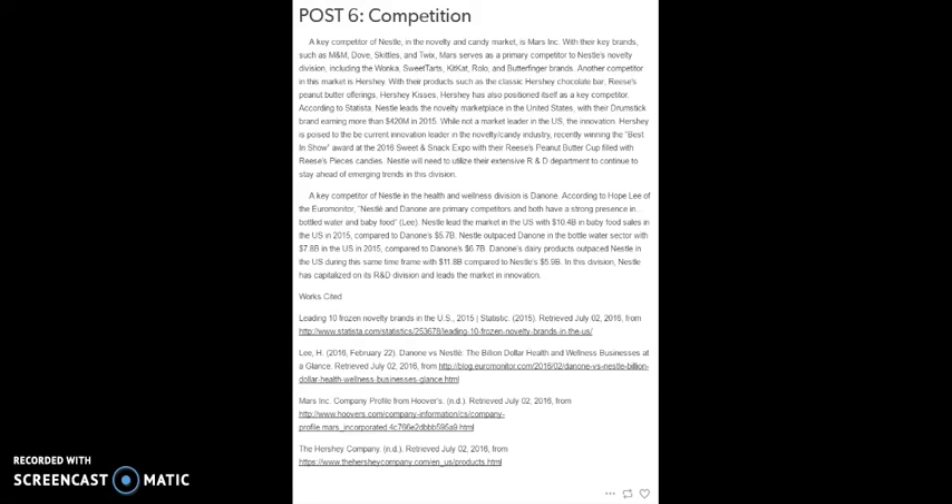Nestle leads the novelty market in the United States with their Drumstick brand earning more than 240 million dollars in 2015 alone. While not a market leader in the US, Hershey's is poised to be the current innovation leader in the novelty candy industry, recently winning the best in show award at the 2016 Sweet and Snack Expo with their Reese's peanut butter cup filled with Reese's Pieces candies. Nestle will need to utilize their extensive R&D department to continue to stay ahead of emerging trends in this division.